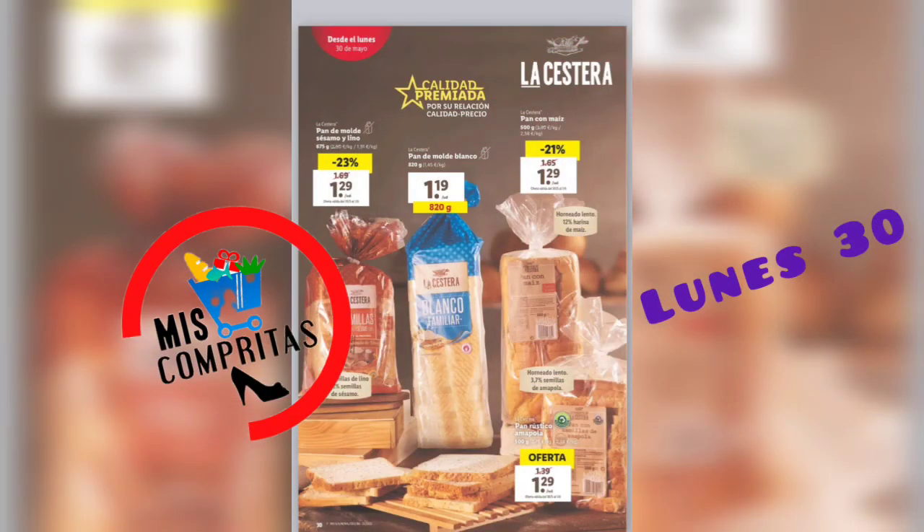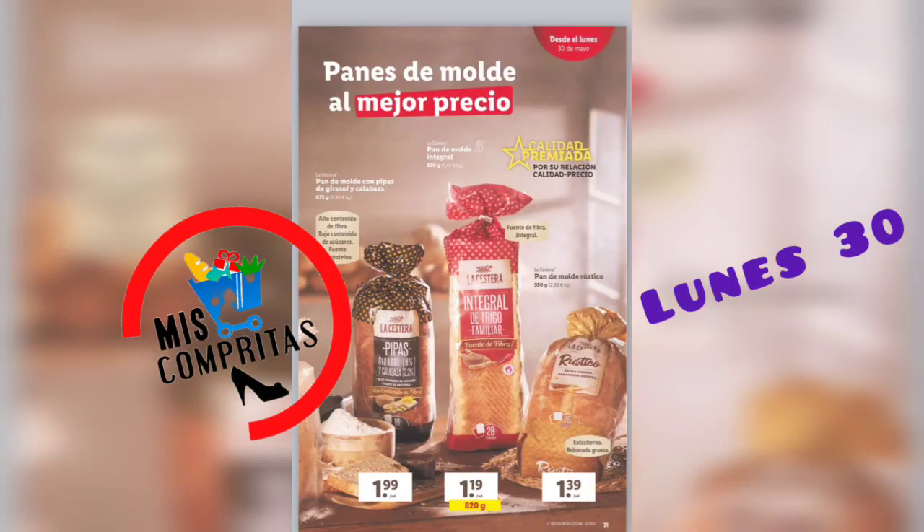Y los patés, pack de 2, 1,75. 5 palmeritas la cestera, 1,25. Seguimos con la cestera, calidad premiada por su relación calidad-precio. Pan de molde sésamo y lino, 1,29. Pan de molde blanco, 820 gramos, 1,19. Pan con maíz, 1,29. Y pan rústico amapola, 1,29.